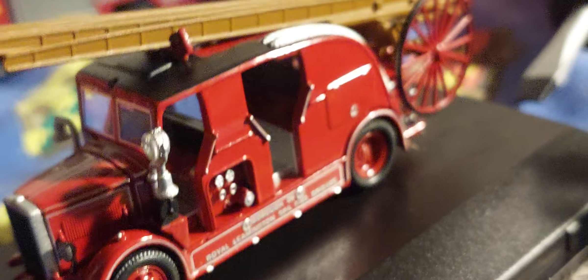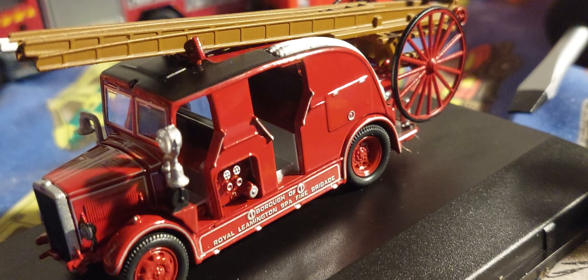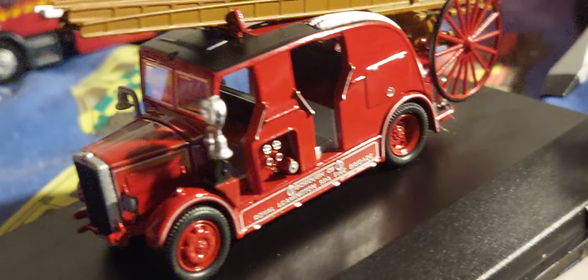The wheels have freewheeling action. Very cool indeed. Very nice fire engine.